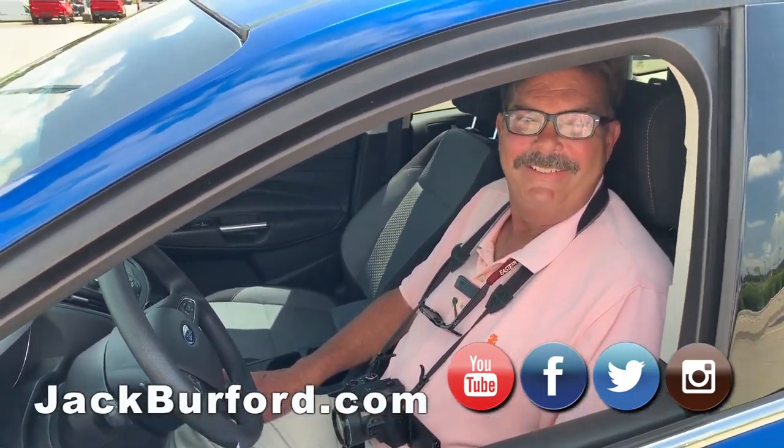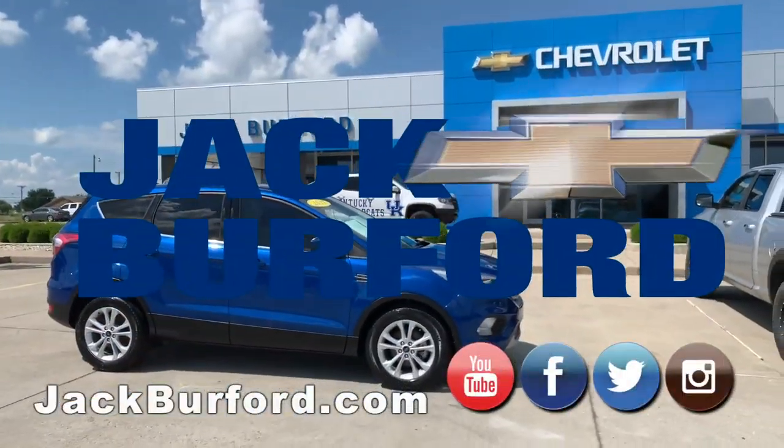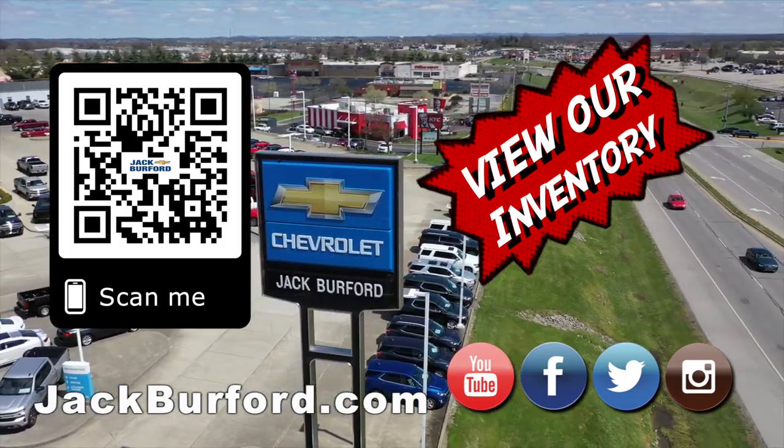All right, thanks Greg. And of course, shop 24/7, 365 at jackburford.com.